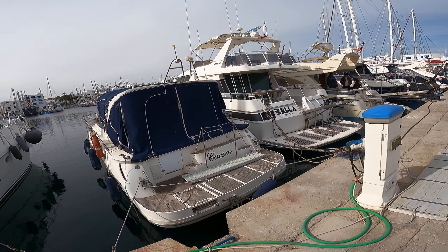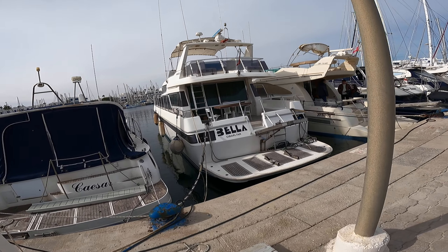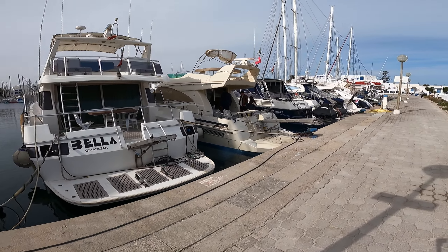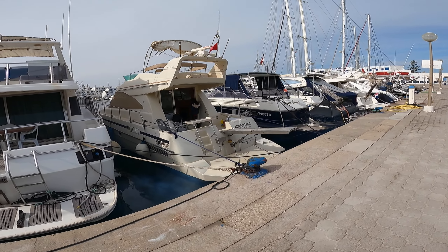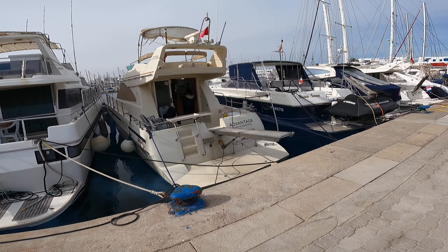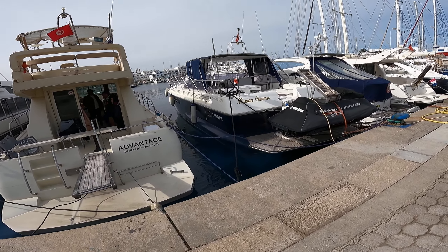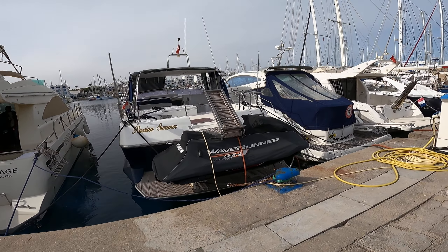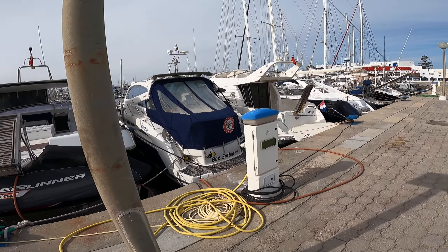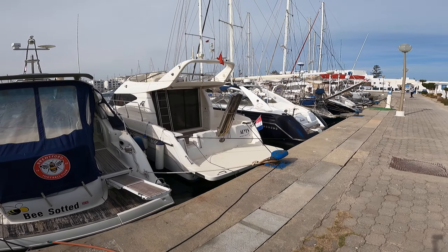Monastir was his city — he was born here and died here. You can see these are very advanced, luxurious boats. This is from Tunisia itself. And here we have one I think is from France because there is a French flag, and there is also a boat from the UK — boats from all around the world.